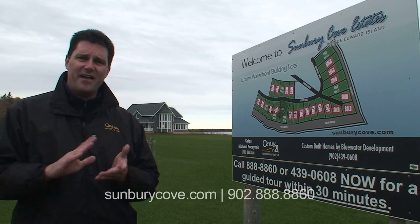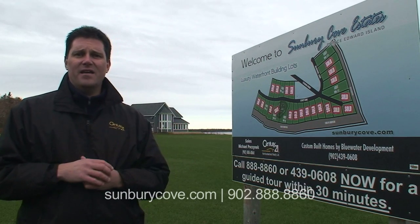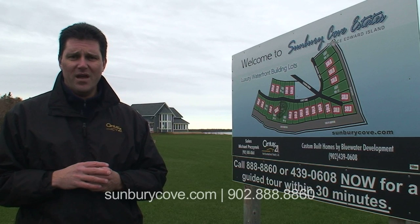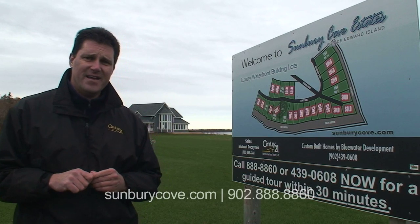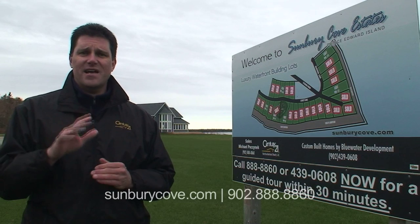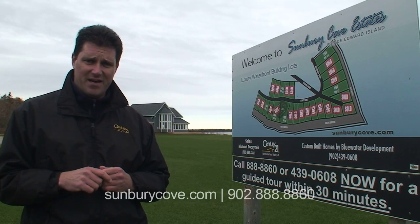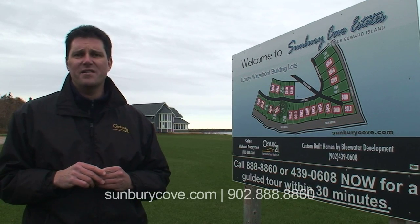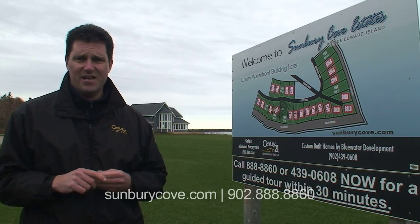I can tell you this — I've personally bought four lots here, two back lots, two waterfront lots. The last house that we sold here was to a gentleman that's been coming to PEI for about 30 years. He's a helicopter pilot. He's been flying over PEI for 30 years, visiting the island for that long, and he discovered this site from the air and just had to buy into the project. The video of his helicopter is on the sunburycove.com website, as well as a number of videos and descriptions — it's probably one of the most thorough websites available.